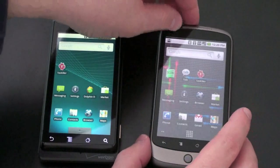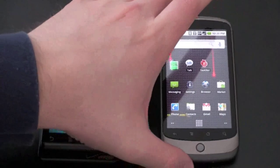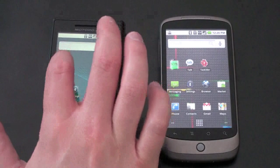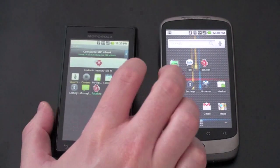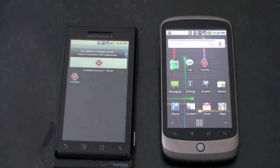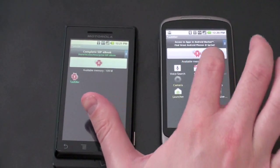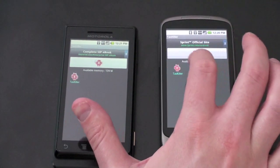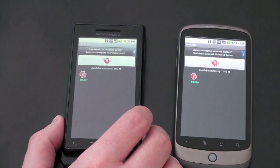Enough about the specs — let's show you how they both work. From a purely statistical standpoint you'd think the Nexus One has a big advantage because of processor and RAM, but let's see how that actually translates. I've got a third-party application called TaskKiller to kill everything down so we're starting from all free available RAM. Some programs will load up on their own, like live wallpapers on the Nexus One. With everything closed, we're looking at 140 megabytes available on the Nexus One and 109 here on the Droid.